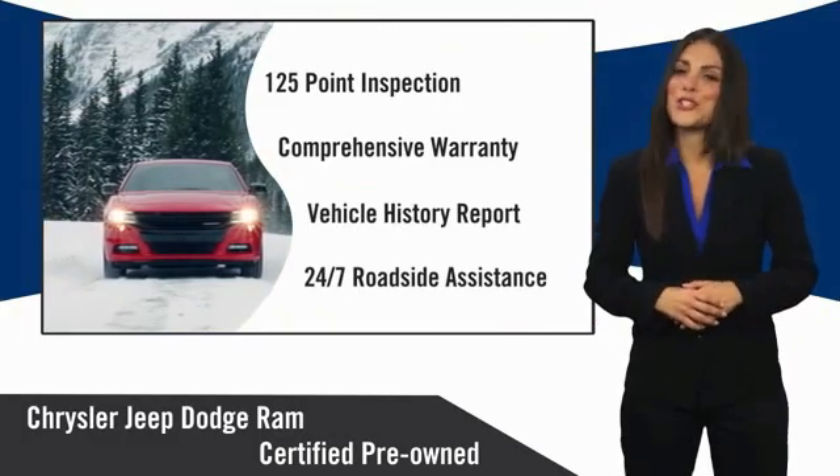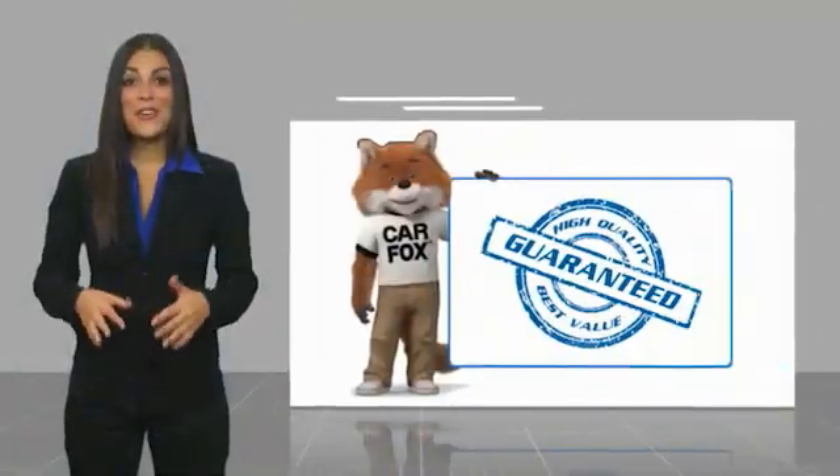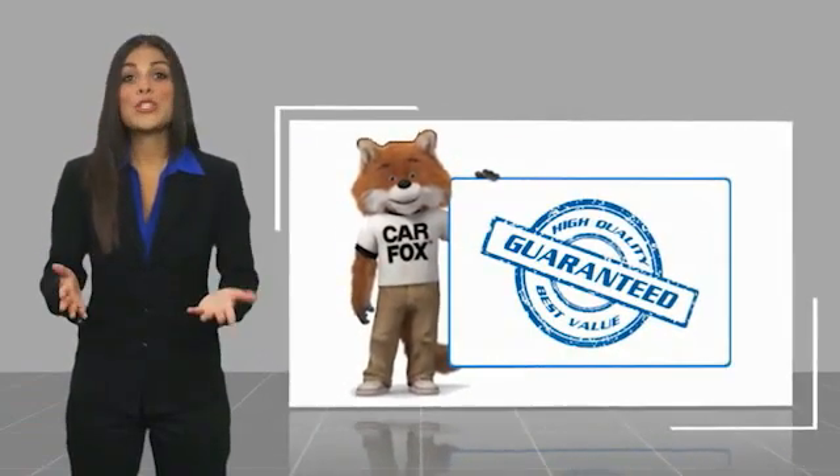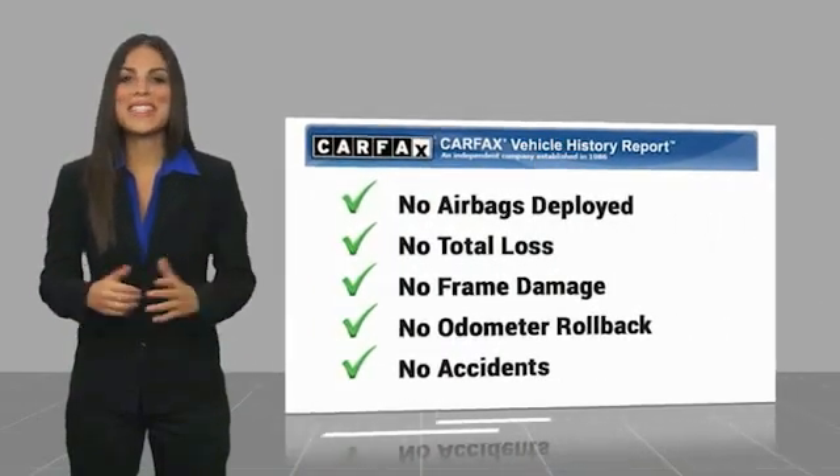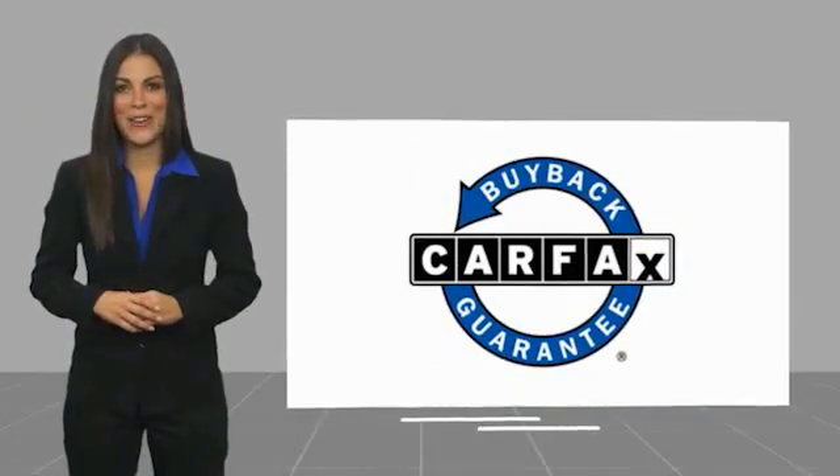Factory-backed to go the distance. Here's another high-quality vehicle with a Carfax vehicle history report. Be sure to find a complimentary copy of this report online or contact the dealership. This vehicle qualifies for the Carfax buy-back guarantee.